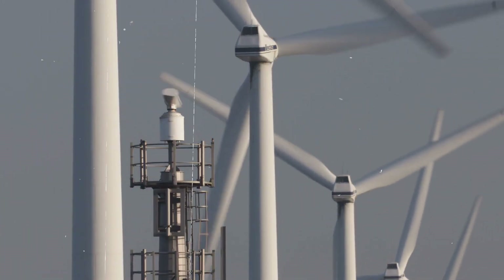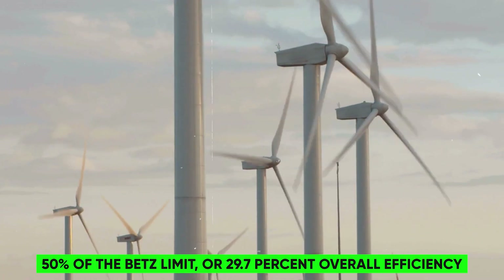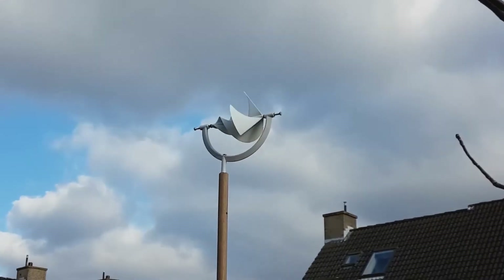To put this in context, commercial wind turbines can only achieve 50% of the Betz limit, or 29.7% overall efficiency. This means that the Lime F1 can generate more electricity from wind than older models.